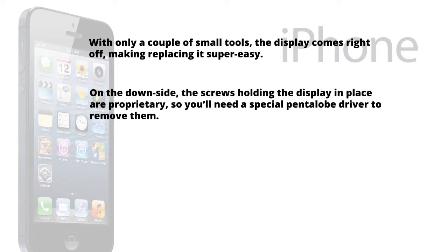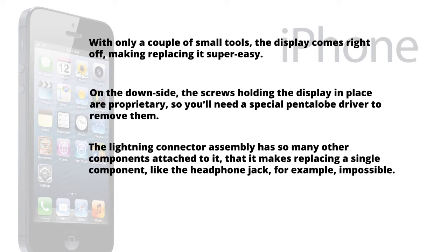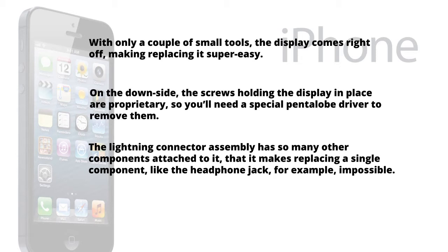On the downside, the screws holding the display in place are proprietary, so you'll need a special pentalobe driver to remove them. The Lightning connector assembly has so many other components attached to it that it makes replacing a single component, like the headphone jack for example, impossible. The iPhone 5 is 50% more durable than the iPhone 4 and 4S, as only one of its faces is made of glass. While the iPhone 5 isn't a perfectly repairable device, it is certainly a refreshing change from recent Apple devices like the iPad 3 and the MacBook Pro Retina, which scored an abysmal 2 and 1 out of 10, respectively.